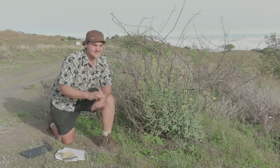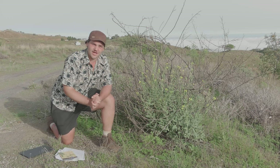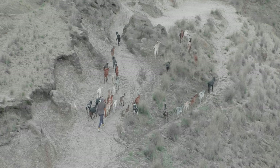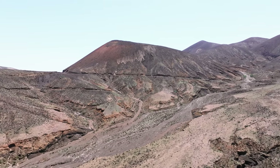While overgrazing in this dry area of the nature park is the major threat for the endemic plants, it is also the most important source of income for the local communities. As herbivore mammals were only introduced by the first settlers in the 15th century, they are not a natural part of the ecosystems of Cape Verde.